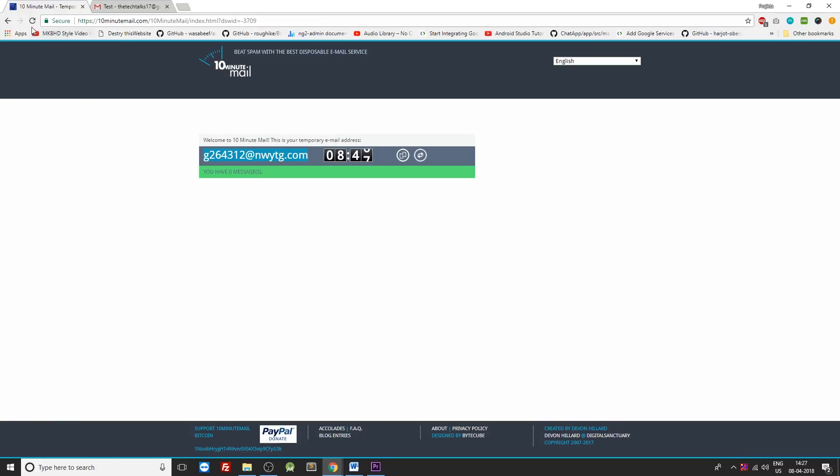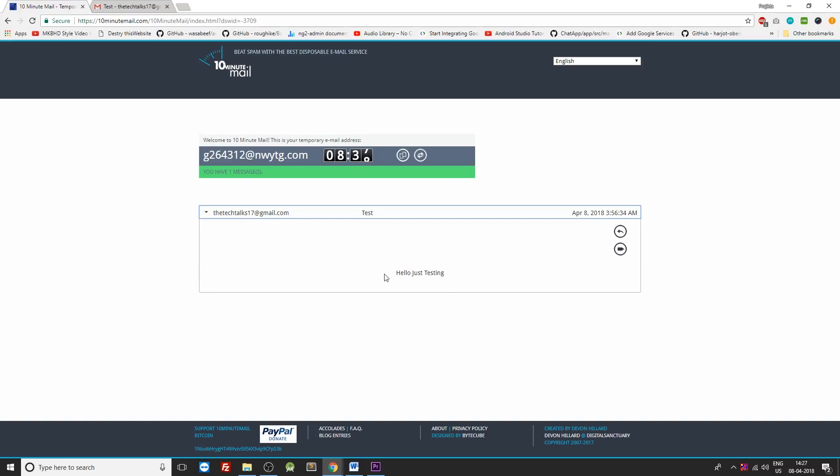You can try it in action by going to any of your mailing apps, then send an email to the auto-generated email ID from this website, and it would be shown on the 10 Minute Mail website. If you would like to extend the time of this email ID by 10 more minutes, just click on the refresh button and the time would be extended.